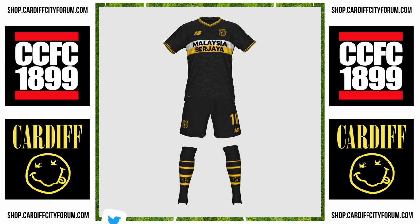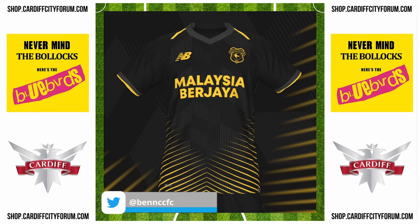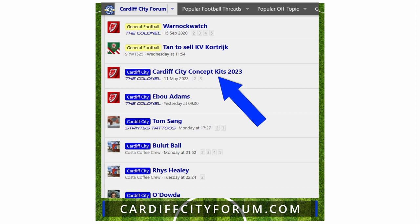Ben CCFC with the badge in the center was a popular design, as was the Bluebird badge on the last one here, the yellow kit. By the way, if you want to keep an eye on all the concept kits that get posted, they are on CardiffCityForum.com in the concept kits thread.